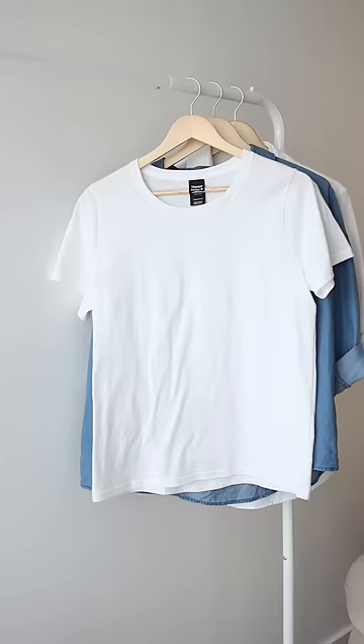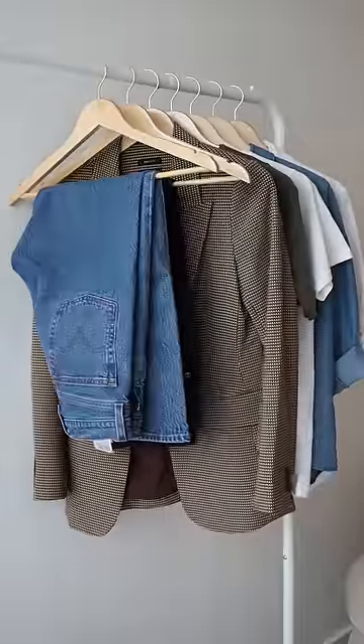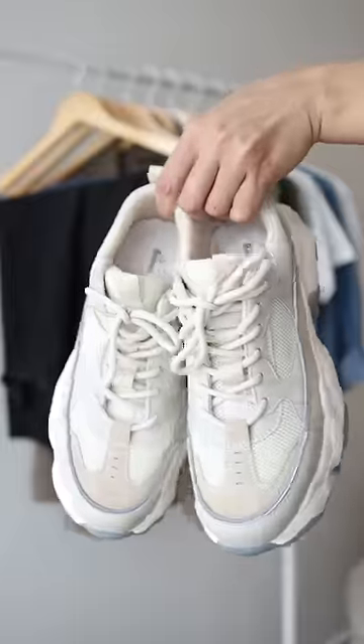White shirt, denim shirt, white t-shirt, green t-shirt, blazer, black jeans, blue jeans, midi skirt, white sneakers, and black heels.